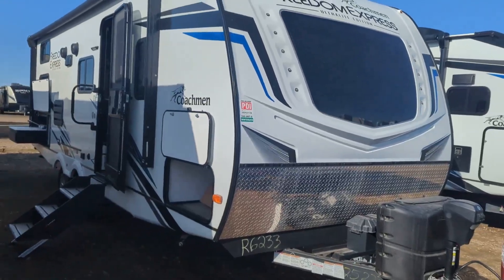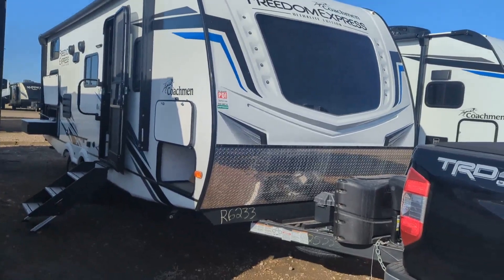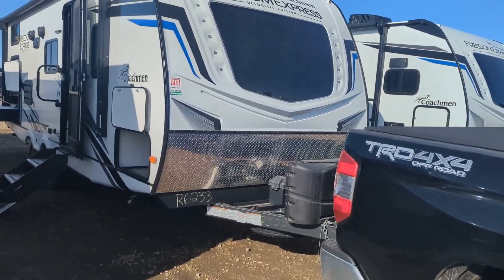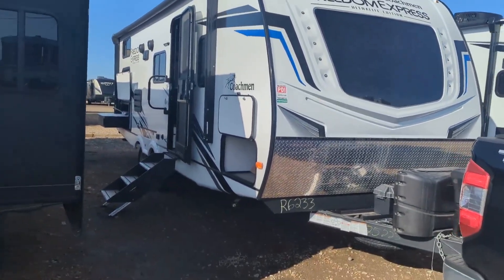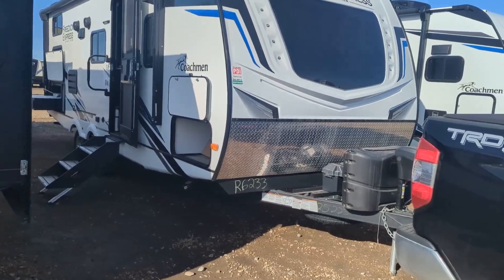Good morning, Mike here from Four Seasons RV in Medicine Hat. It's a beautiful day today. I'm going to take you through a 2022 Coachman Freedom Express 257BH. This is our last one here on clearance, and I'll take you through it and show you what it's all about.